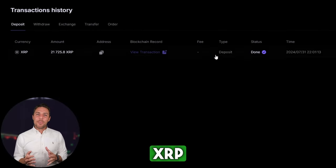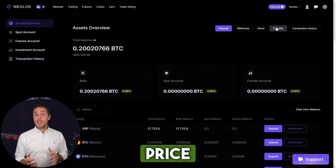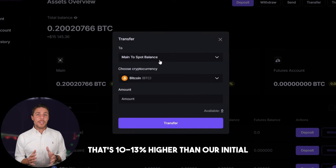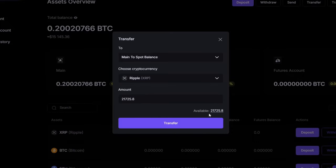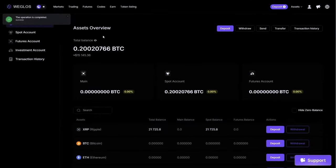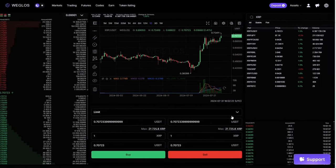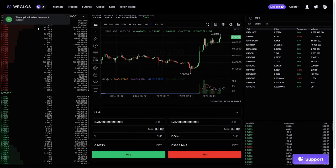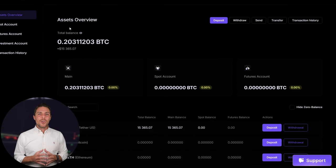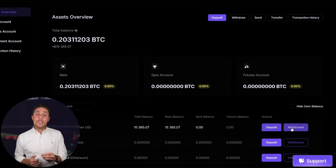Once we receive XRP on Weglos, we proceed to the trading page and sell the coins at a price that's 10-13% higher than our initial purchase. With an initial investment of $8,000, you can earn a profit of $800 or more.